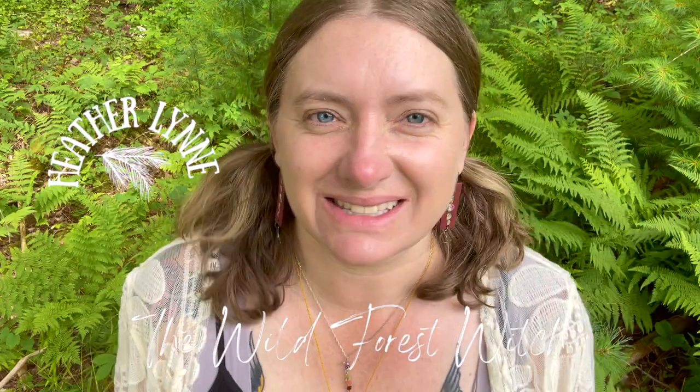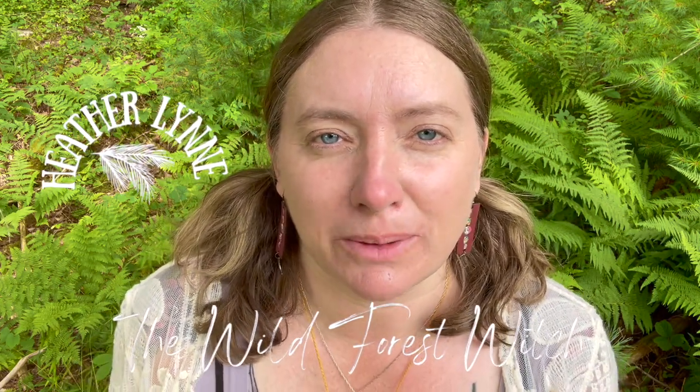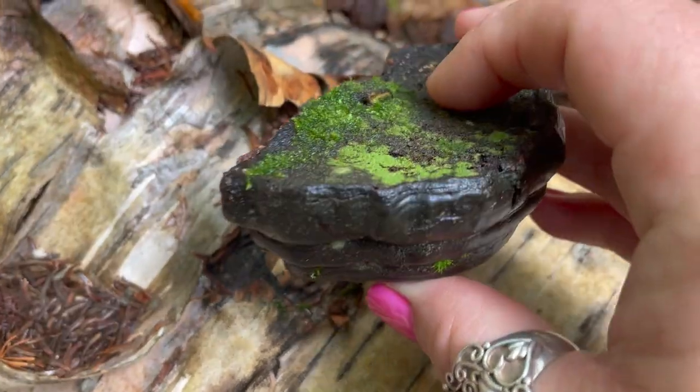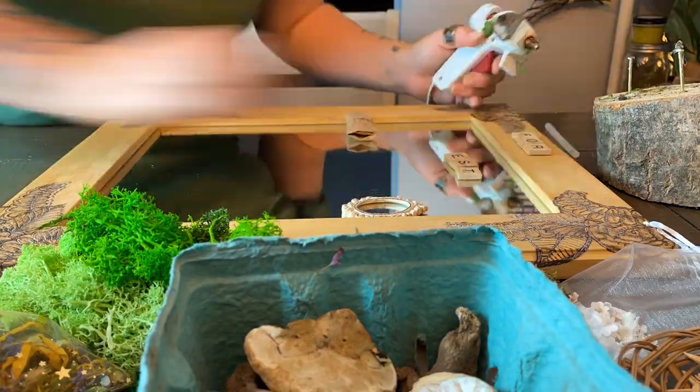Hello wild ones, it's Heather Lynn. Welcome to the Wild Witchery. Today we are exploring mushrooms and moss — their correspondences, how to use them magically, and of course how to transform those correspondences into some beautiful magical crafting pieces.